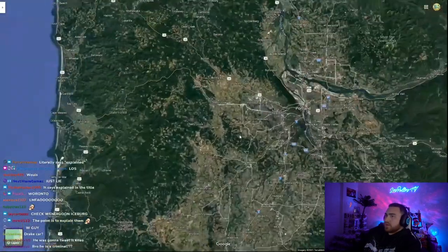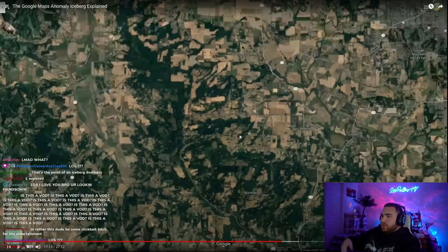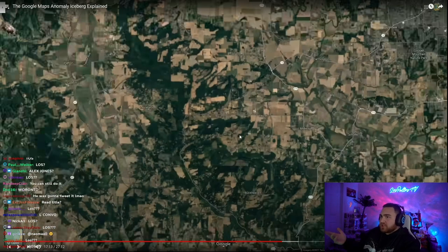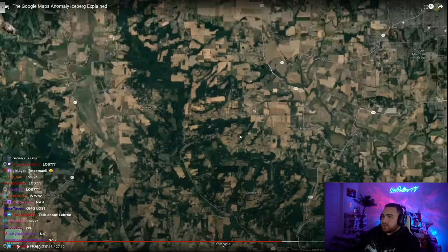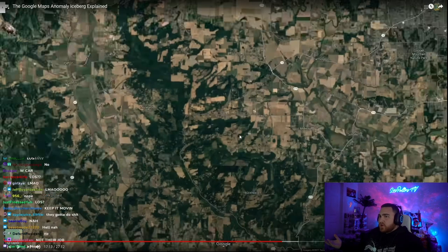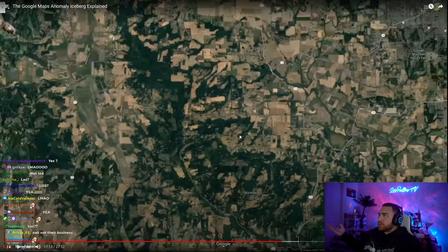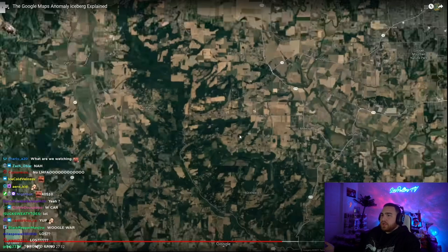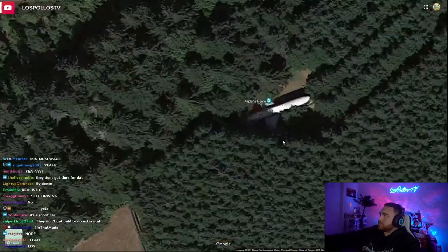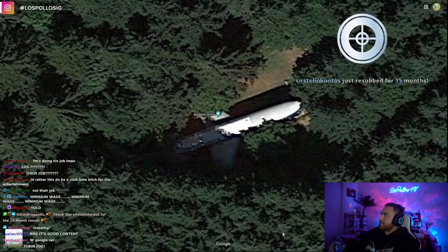Plane in the forest. There are a couple different examples of planes on Google Maps that are just in forests and seem very out of place. But most of the time they're just decommissioned passenger planes that have been bought by private owners to be used as display pieces. There are more interesting specific cases of people finding planes on Google Maps, and we'll be talking about one later down on the iceberg.